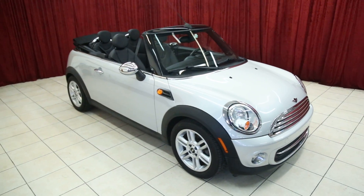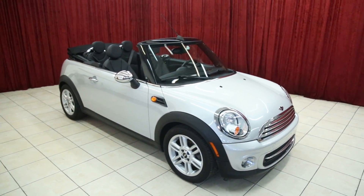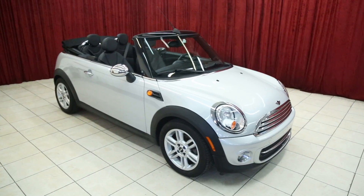Thank you for viewing our Mini Cooper. For more information on this vehicle or others like it, please visit our website at spanosmotors.com.